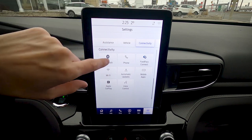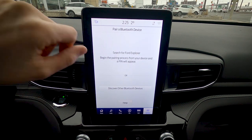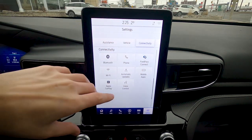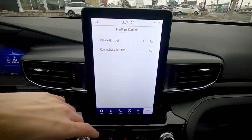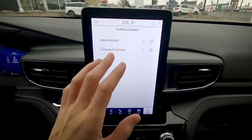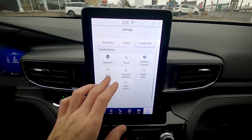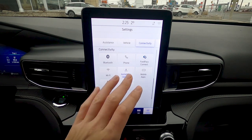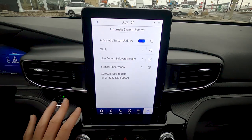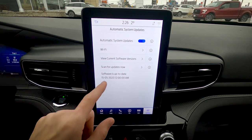In connectivity settings, you can add Bluetooth devices or phones. Ford Pass Connect uses the vehicle's built-in modem as a wireless hotspot for up to 10 devices, requiring a data-only plan from your mobile provider. I recommend enabling Wi-Fi and automatic updates so the vehicle automatically downloads software updates when you're at home on Wi-Fi.